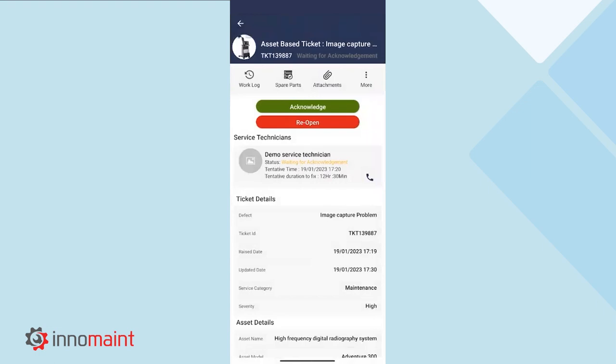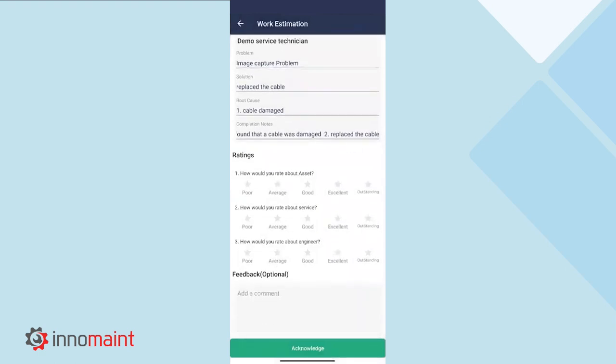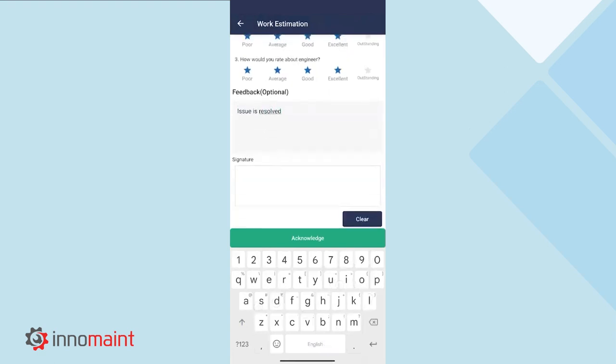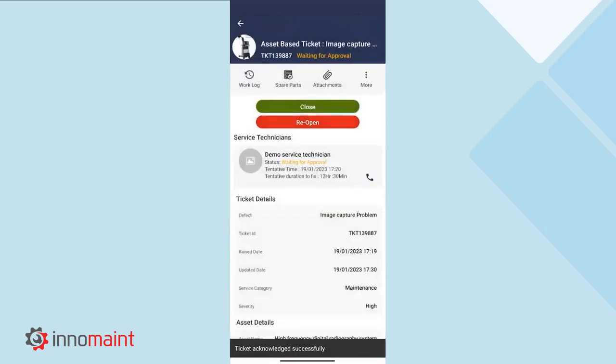To acknowledge this particular work order, we can select the acknowledge icon, or to reopen the work order, we can select the reopen icon. To acknowledge it, we will need to provide the ratings and feedback necessary to improve the quality of work for that particular technician in any future work orders. We can also attach the signature using the digital signature capture option. This is how a work order gets acknowledged.